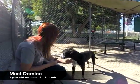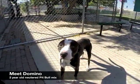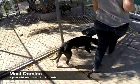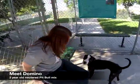This is Domino. Domino is a two-year-old neutered pit bull mix. He was a transfer to the Humane Society from another shelter, so we don't know much about his history. He has been great with all the staff here. He's also great with other dogs, and he's microchipped. He loves tennis balls, and he's very social. If you want to meet Domino, come down to the Humane Society.